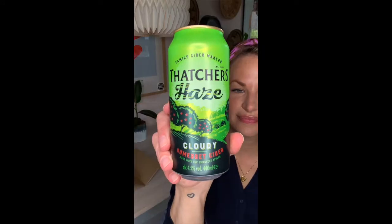First up we've got Thatcher's Haze or Thatcher's Rosé Cider. These are delicious on their own and we also have some cocktails you can make using these in our gin magazine. If it weren't raining right now I would 100% go outside and finish this off right now.